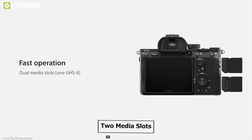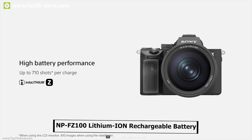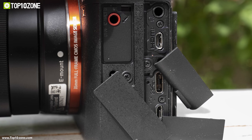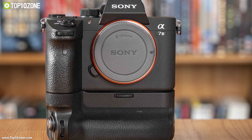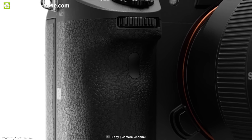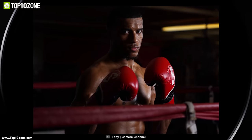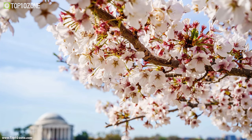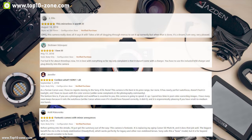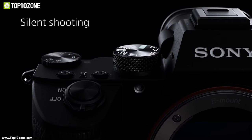The Sony A7 III has two media slots including one UHS-II compatible for faster data writing, powered by an NP-FZ100 lithium-ion battery providing up to 710 shots. With USB Type-C and micro USB ports, you can connect external batteries for extended shooting. Weighing around 2 pounds, its lightweight magnesium body is waterproof. The Sony Alpha A7 III is the right choice for a lightweight and powerful mirrorless camera, and you can get it at around $2,000 on Amazon.